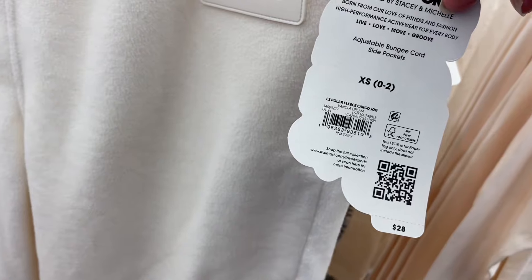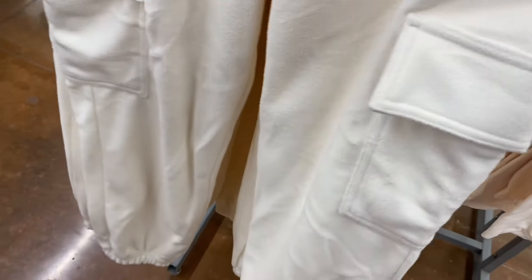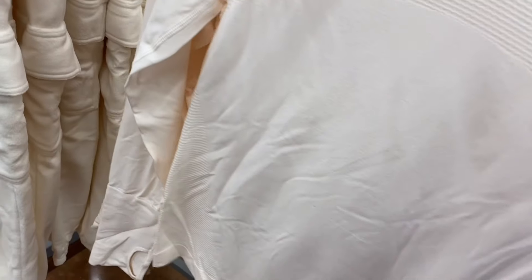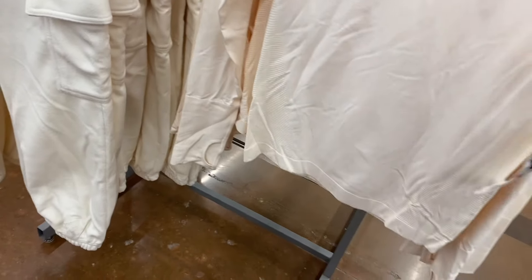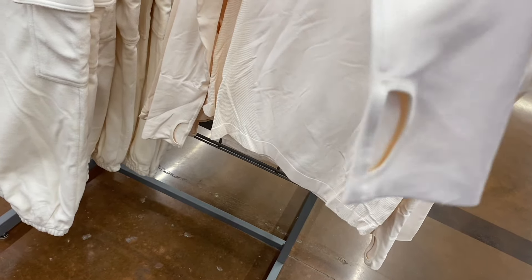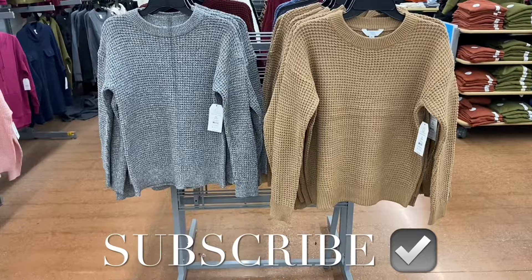It looks like it only comes in black so far — it's got a hood, it zips, and there are pockets. This is such a cute outfit. You don't have to get both pieces but it looks so cute together. These are polar fleece cargo joggers, $28, by Love and Sports. New stuff! It's got a logo, zipper pocket, cargo pockets, elastic waistband, and that fleece material — so cozy and soft. They're extra small through 3XL.